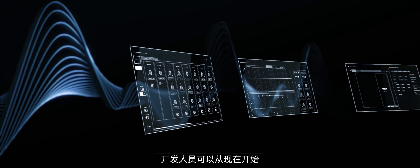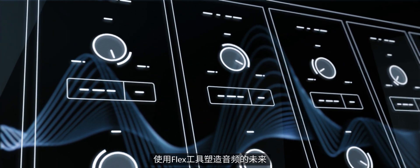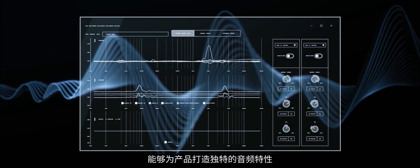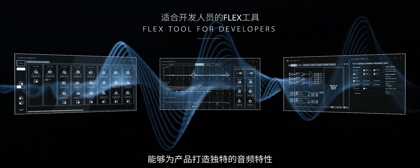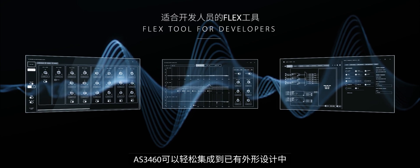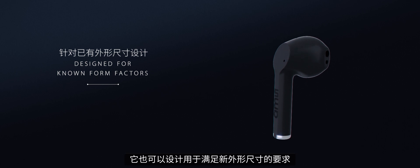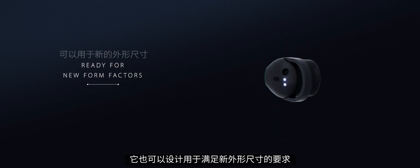Developers can start today to shape the future of audio with the Flex Tool, a complete design solution for the creation of individual audio character for their products. The AS3460 can be easily integrated into known form factors, but it is also designed to meet the needs of new form factors.